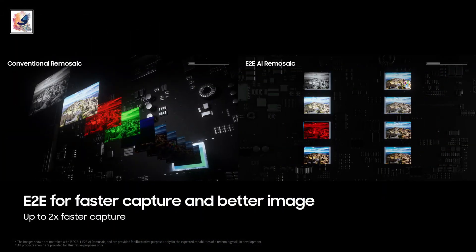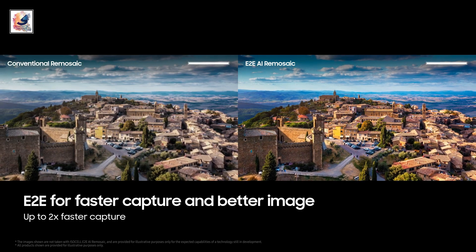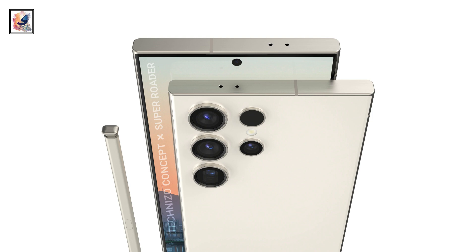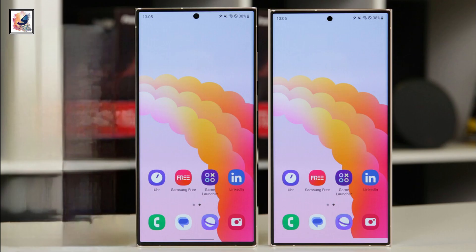In my last video I also talked about the Galaxy S24 Ultra in full detail — check that video. If you found this video informative, make sure you hit the like button and subscribe to my channel for more content like this. As always, thanks for watching and I'll catch you in the next one. Take care.